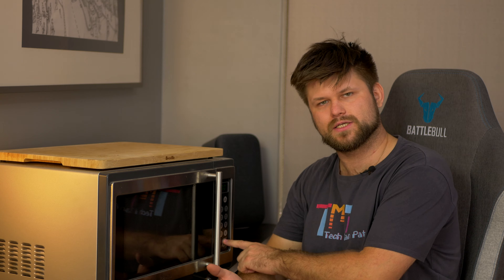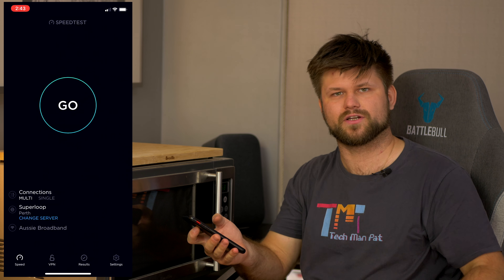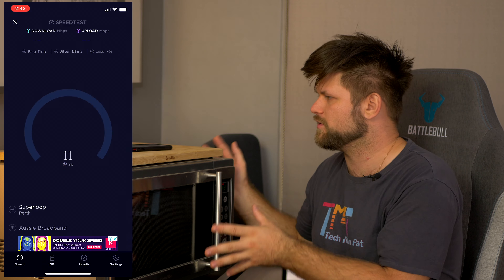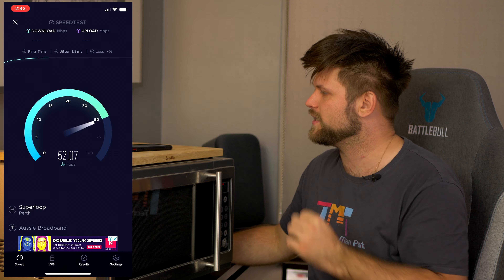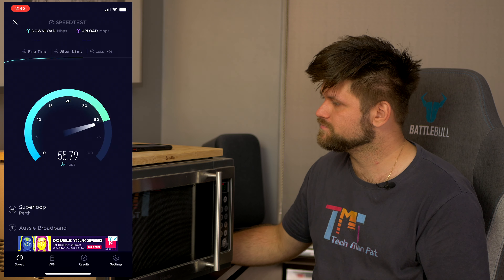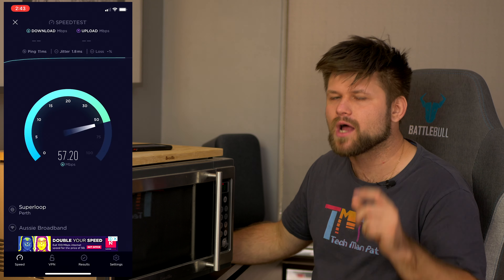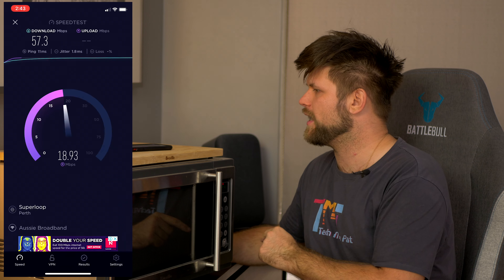So let's do some tests. We're going to try it on the 2.4GHz connection and then the 5G connection, obviously while the oven is on and off. Let's start with the 5G connection with the oven off. Let's tap go and see what happens.